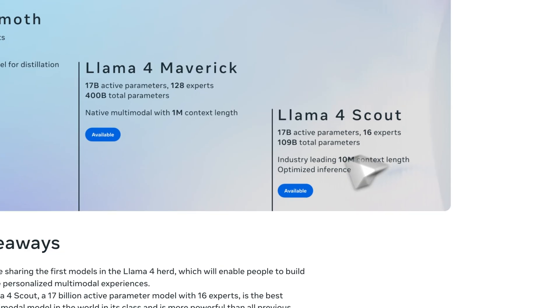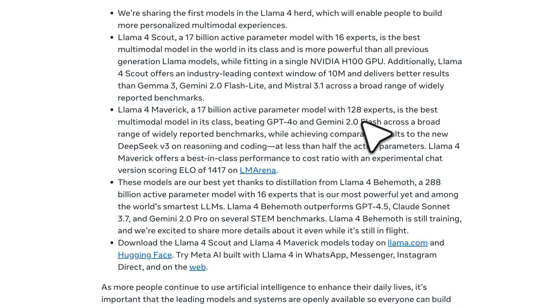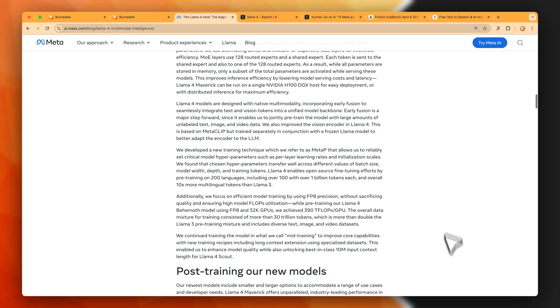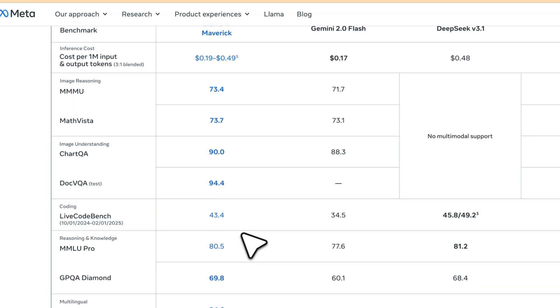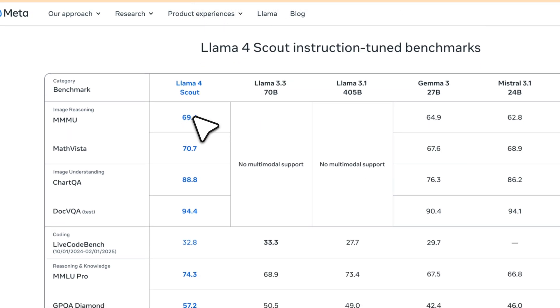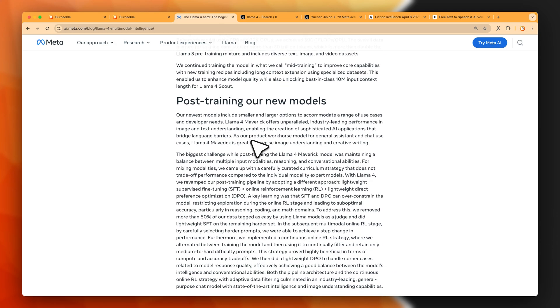Looking at the Meta blog, they claim that Llama 4 Scout, the smallest model, is able to outperform Gemma 3, Gemini 2.0 Flash Light, and even Mistral 3.1. They also say Llama 4 Maverick, the 400 billion model, beats GPT-4o, Gemini 2.0 Flash, and even DeepSeek v3.1. The benchmarks from the Meta post suggest these two models are impressive under every aspect and the best of their class.